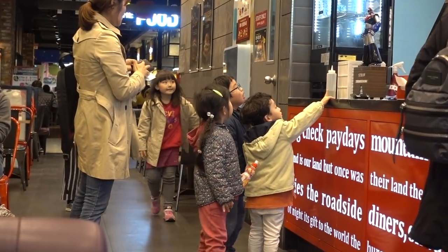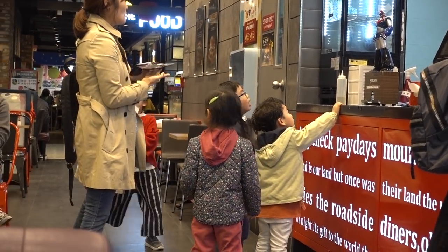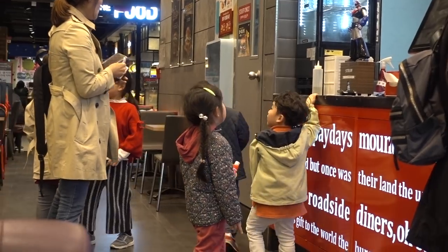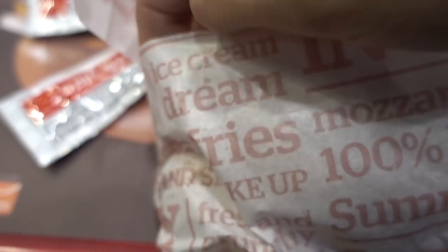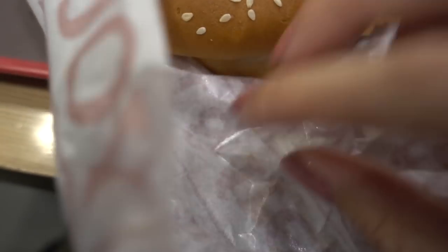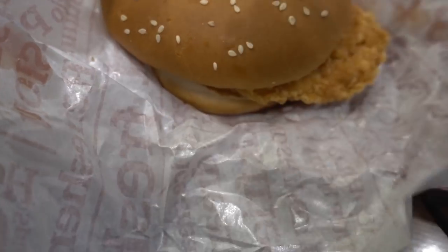They're so cute. He just said, 'What is this, mommy?' So they must speak English. Looks pretty good. I conveyed what it was that I wanted — plain chicken sandwich — and that's what I got. I am happy.